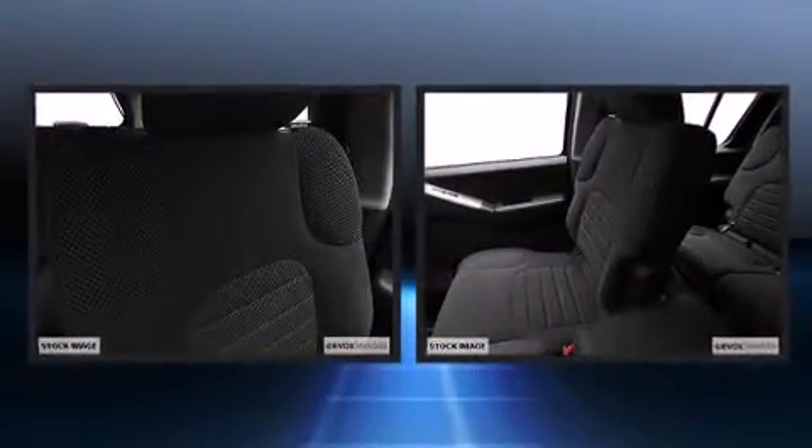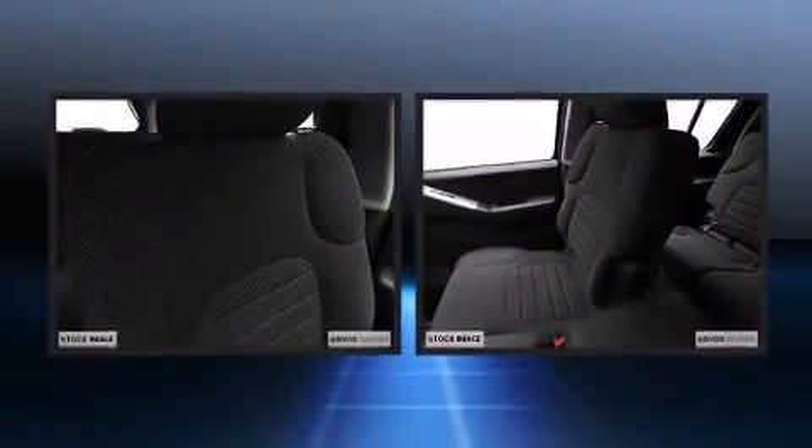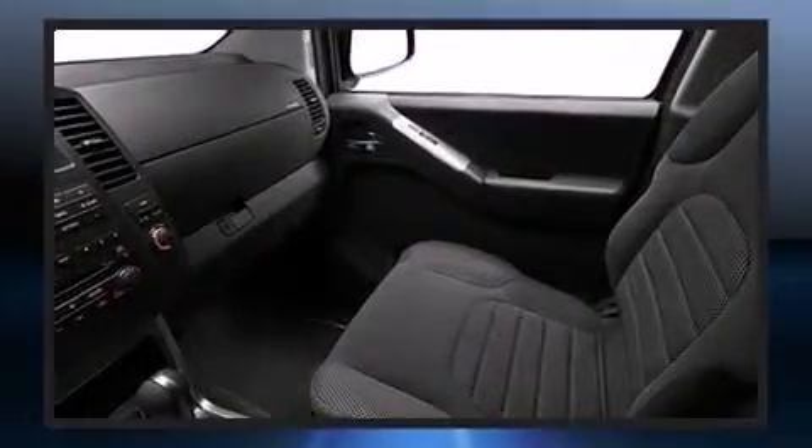roof rack, and remote keyless entry. Third row seats expand the maximum passenger capacity to seven. Premium sound drive six speakers provide you and your passengers a sensational audio experience. Nissan ensures the safety and security of its passengers with